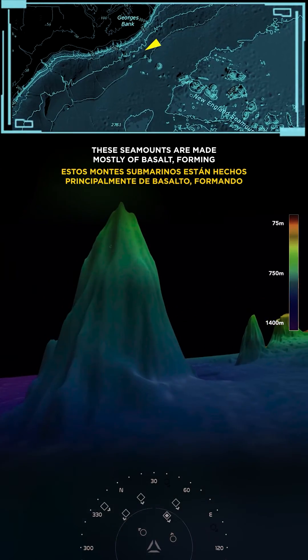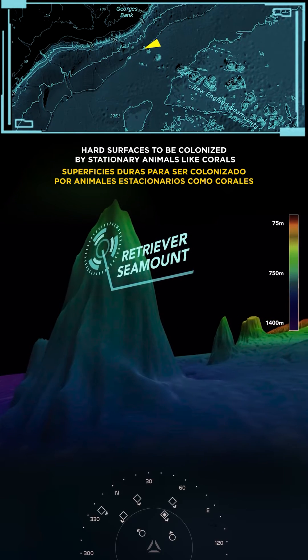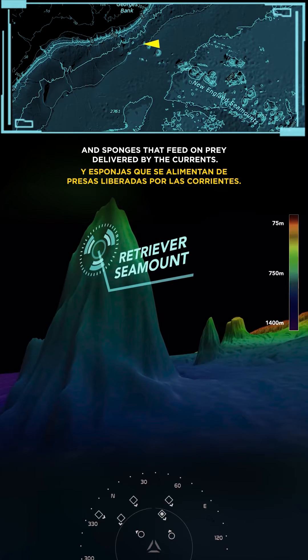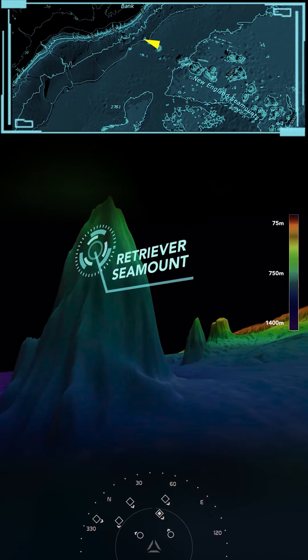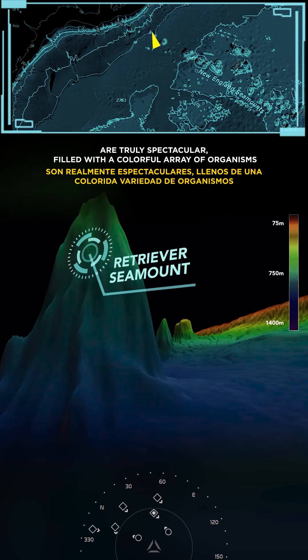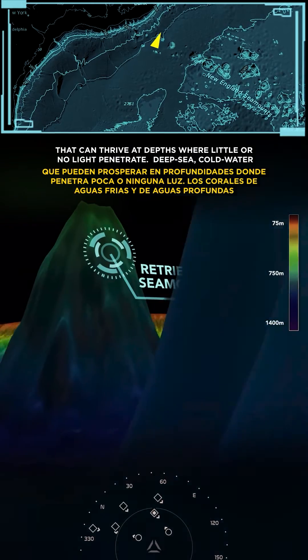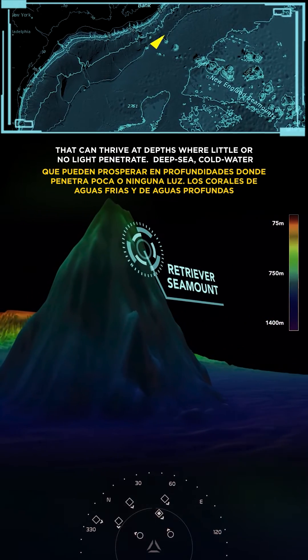These seamounts are made mostly of basalt, forming hard surfaces to be colonized by stationary animals like corals and sponges that feed on prey delivered by the currents. The deep-sea habitats within and around the canyons and seamounts are truly spectacular, filled with a colorful array of organisms that can thrive at depths where little or no light penetrates.